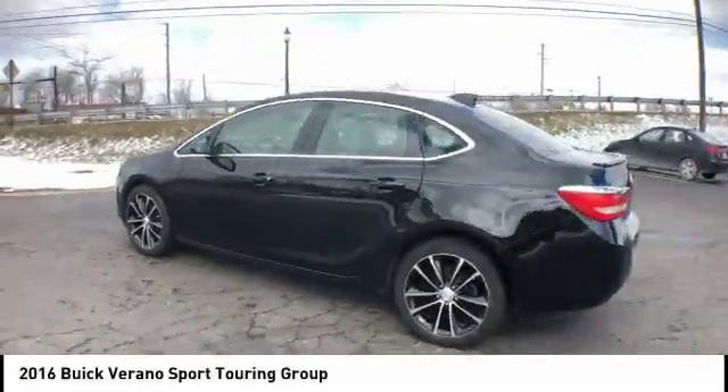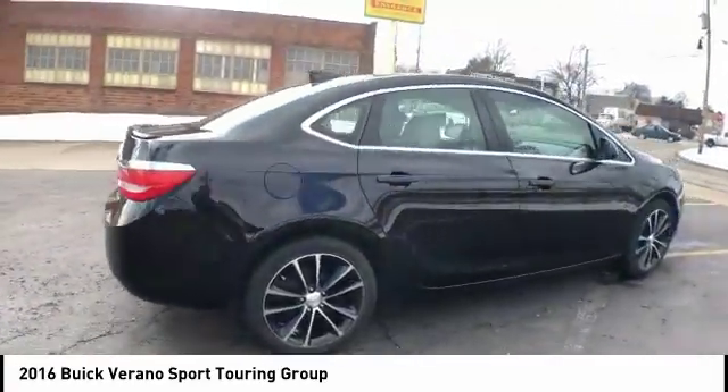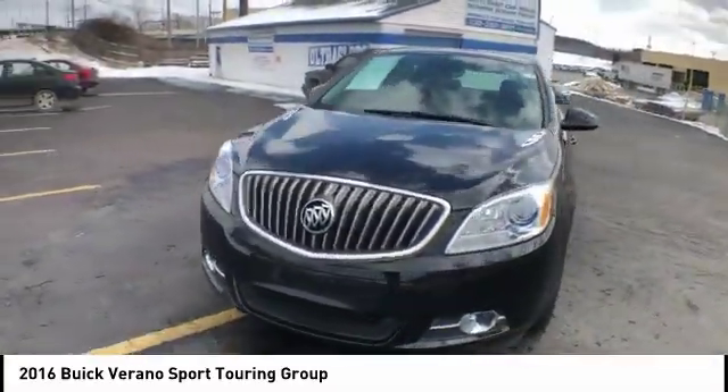You are going to love the 2016 Verano. Buick Verano is a compact car built on the Delta II platform, designed and built from the ground up with the idea of it being a Buick, and is priced below $15,000.